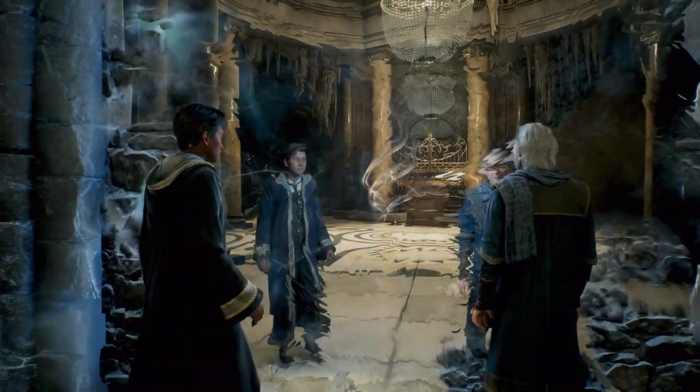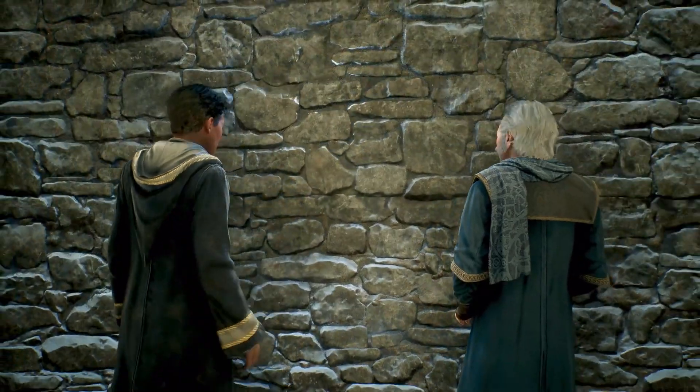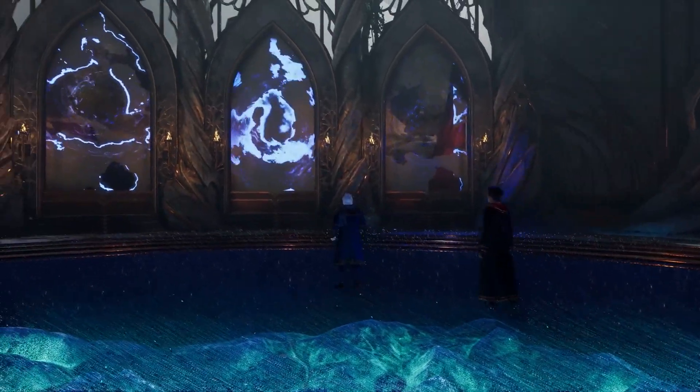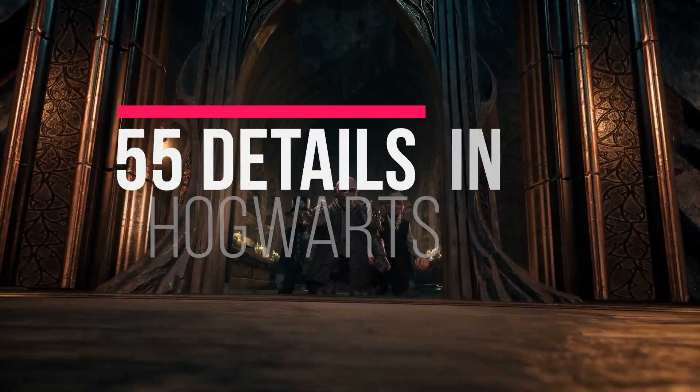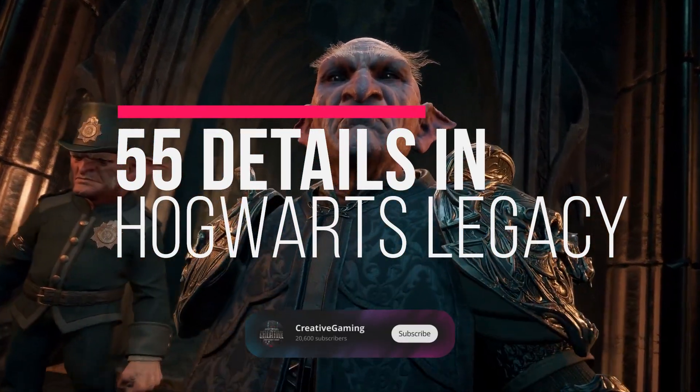There are important things we all missed in all of the Hogwarts Legacy gameplay we've seen so far. Most of these were hidden in plain sight, and a lot of these secrets you haven't noticed yet. Here are 55 secrets and important details you need to know about Hogwarts Legacy that were recently released.